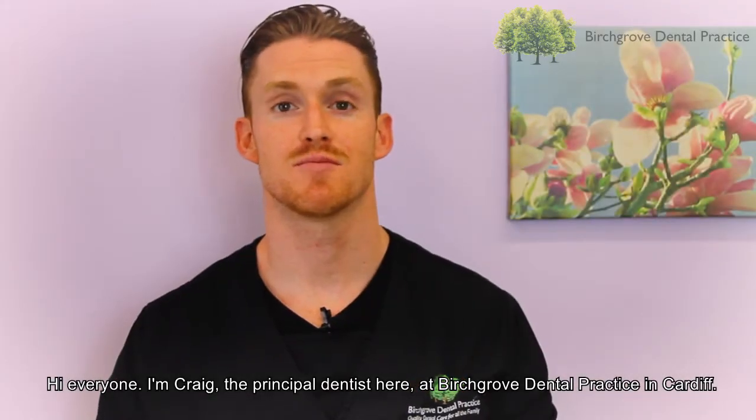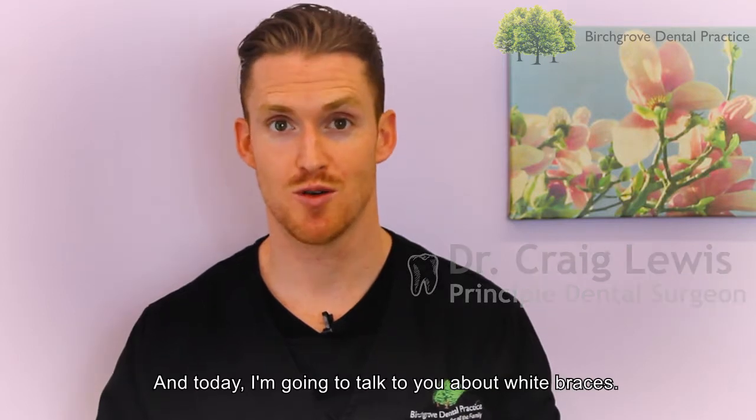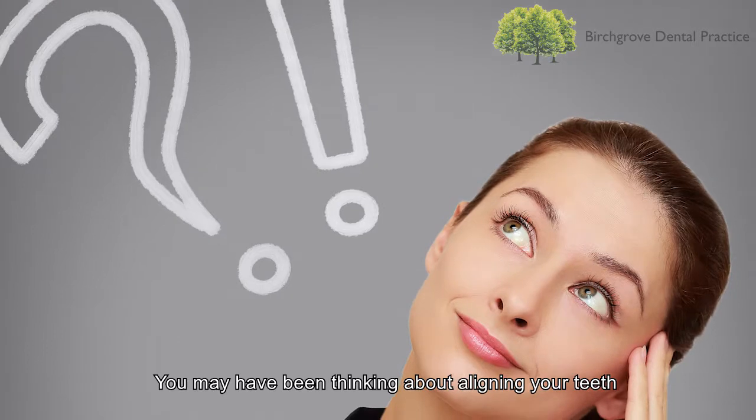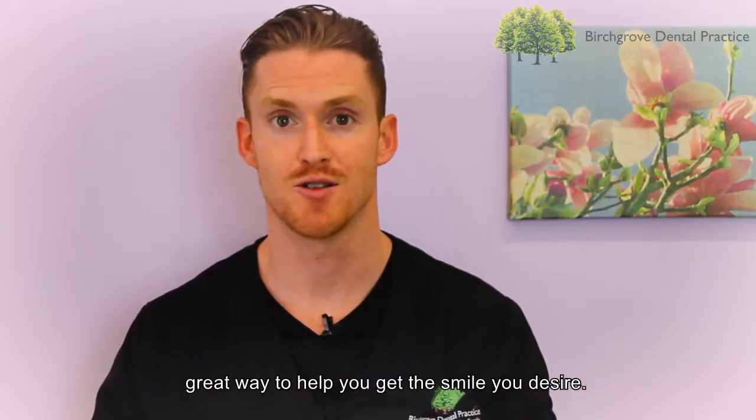Hi everyone, I'm Craig, the Principal Dentist here at Birchgoth Dental Practice in Cardiff and today I'm going to talk to you about white braces. You may have been thinking about aligning your teeth and improving your smile, and white braces are a great way to help you get the smile you desire.